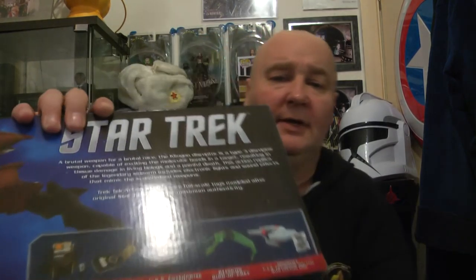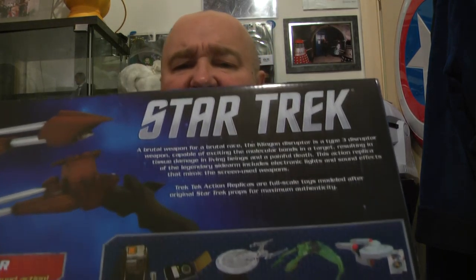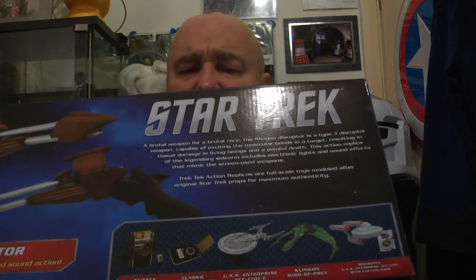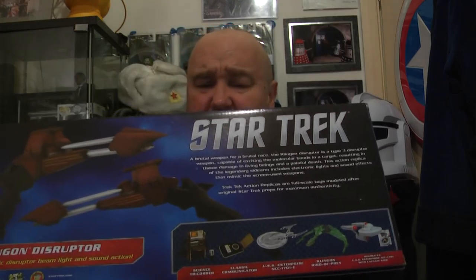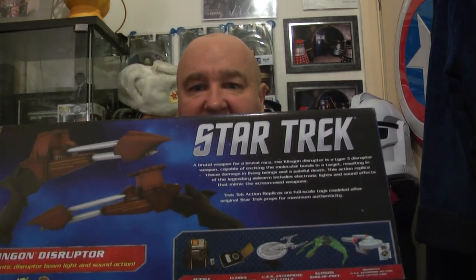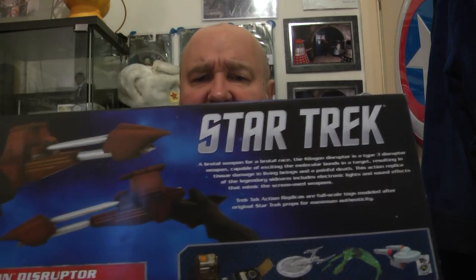I get my Star Trek stuff at the back — Star Wars music for Klingons, right. As you can see, I've got all these Diamond Select and Art Asylum pieces. I'm going to do a video comparing Playmates stuff to Diamond Select, which should be interesting, but I'll do that when everything's set up.